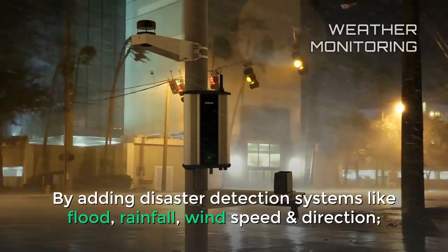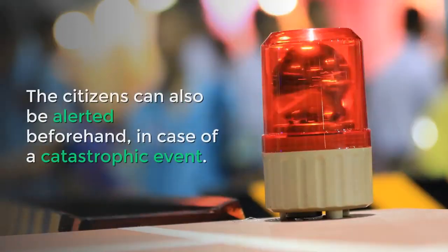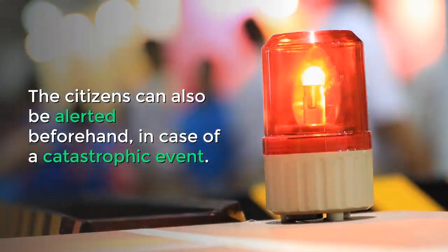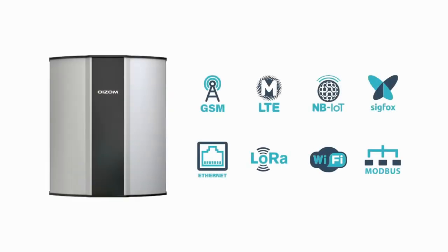By adding disaster detection systems like flood, rainfall, wind speed and direction, the citizens can also be alerted beforehand in case of a catastrophic event. The solution is designed to be compatible with the available network and communication infrastructure of the city.